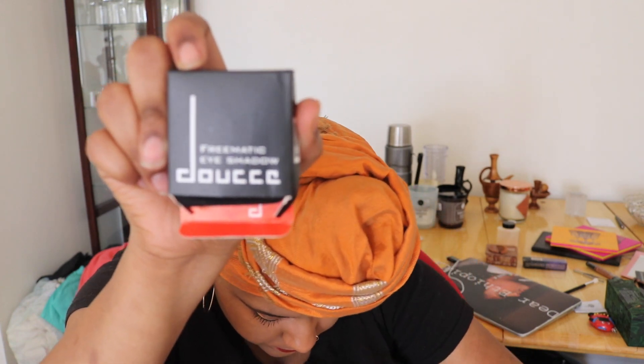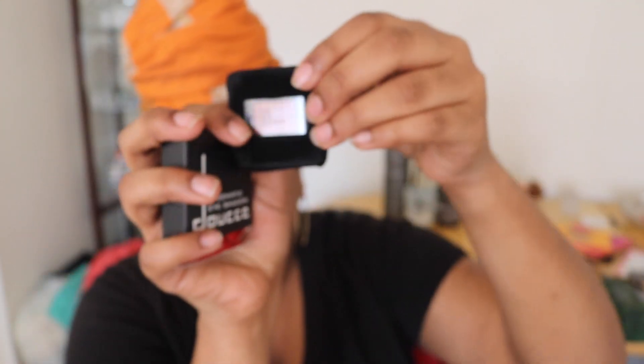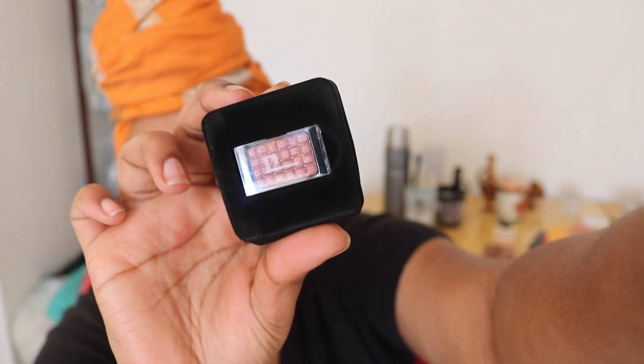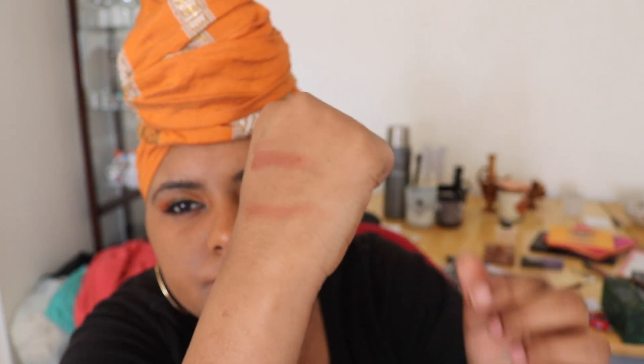I also got this eyeshadow — Freematic eyeshadow in Marisa. Here's the color — it's pink, super cute. It's like a pink sand, a salmon color. It's cute, but I probably won't use it. I think I have a lot of colors like this in my Morphe palette, so I will be giving this away as well.